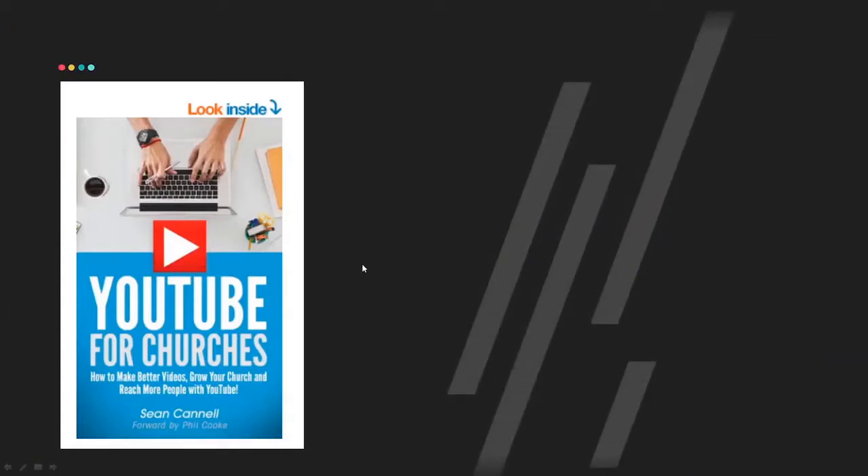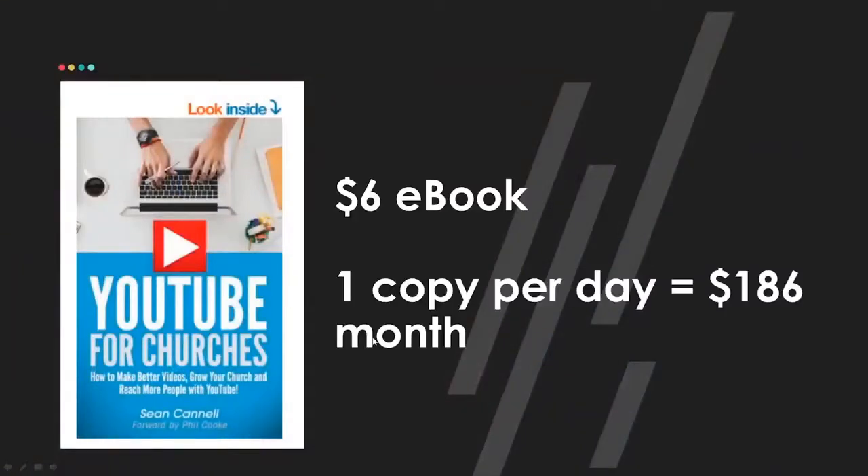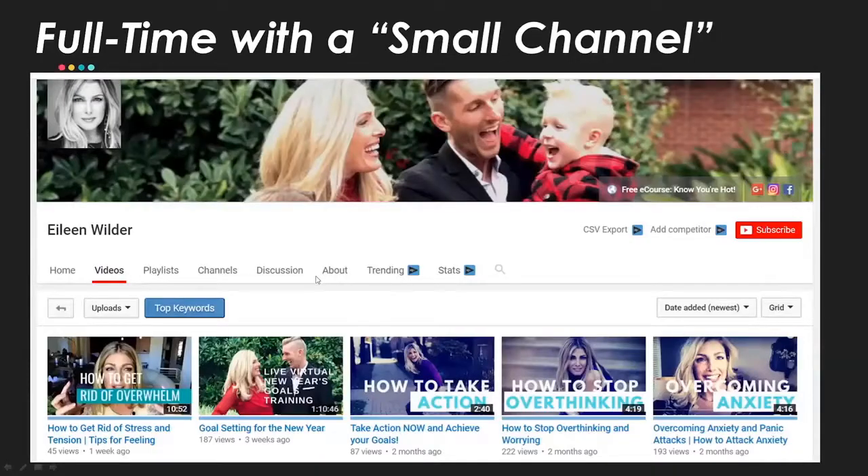I wrote a book a few years back called YouTube for Churches — it was just an ebook, never actually printed. I wrote it in Microsoft Word, had a friend named Rachel help proof and edit it, then uploaded it to Amazon. I've got a $6 ebook about 100 pages long. As I had YouTube videos and content around it, selling a copy a day could lead to $186 a month — and that's just one thing. You could do ebooks, shirts, merch. What is the business you could build around your channel?